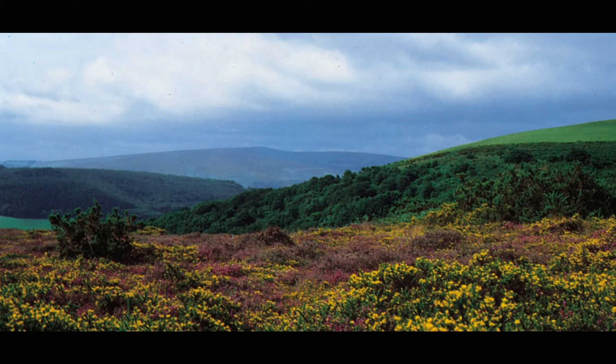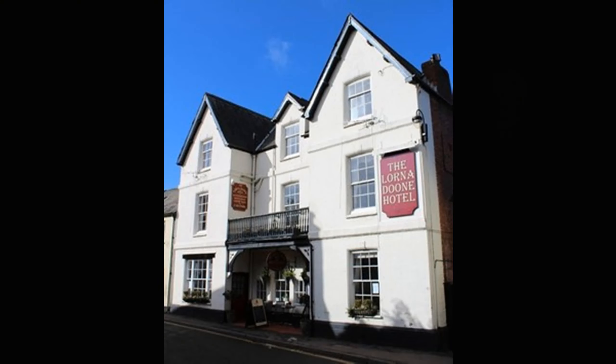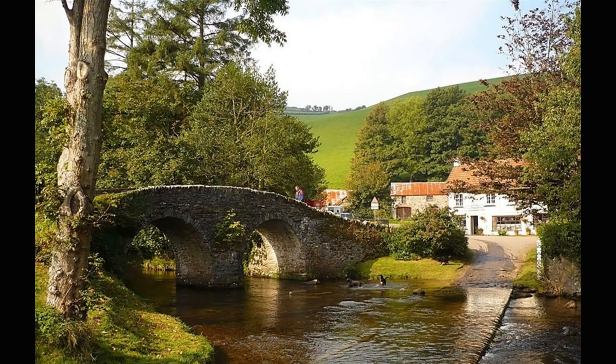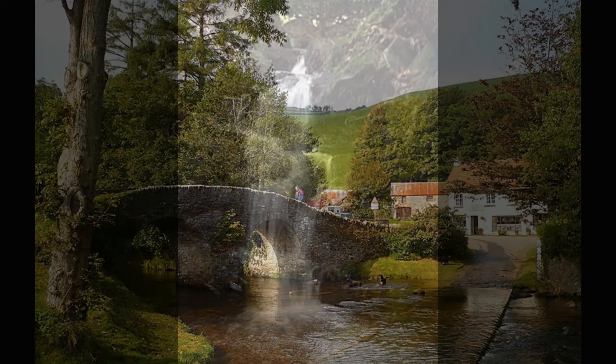When Lorna Doone became such an incredible bestseller, people started to travel to that part of England, to Exmoor, in order to see the places associated with the novel. You can see a little Lorna Doone trail book guide, which was very typical of things produced at that time. You can visit the Lorna Doone hotel and have a nice cream tea there, see a statue of the character Lorna Doone, see the spot where John Ridd's farm was supposed to stand, and see the waterfall where he first meets Lorna.